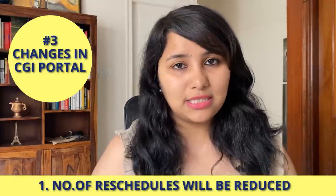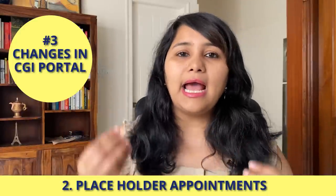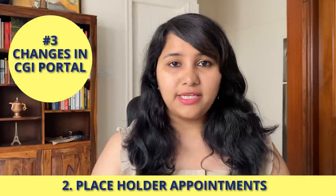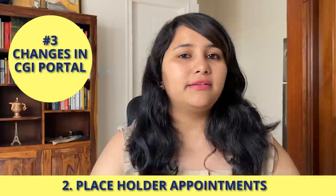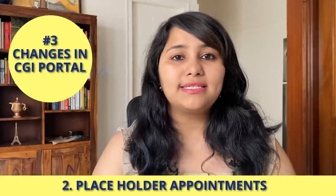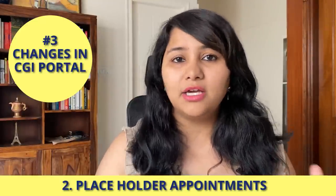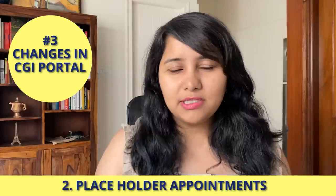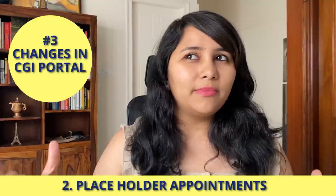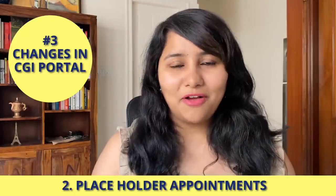The second update was about placeholder slots. A placeholder is where you book a dummy appointment and use that to request an emergency or expedited appointment. The embassy shared that they are doing away with placeholders — there are no dummy appointments, and all appointments on the system are now real interview appointments that are not going to get cancelled. To be honest it's a little hard to believe this, because right now on the system we can see appointments even up to the year 2024, so we'll have to wait and watch on this one.